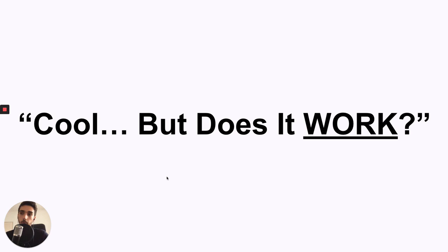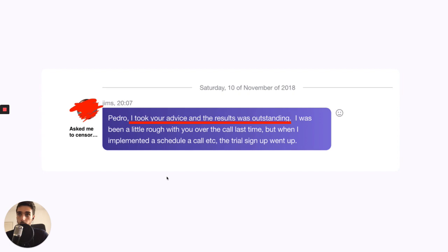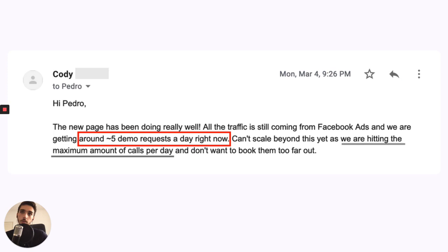So at this point you're probably wondering: does it work? I have some testimonials and actual proof. This guy says he took my advice and the results were outstanding — he got 20K worth of customers with one sponsorship, which I'll show you later. This guy is saying the new page is doing amazing: they're getting five demos a day, hitting the maximum amount of calls they can do. This client was completely wasting money on ads, and now it works way better.